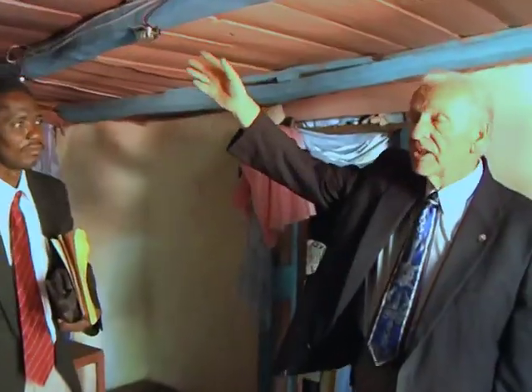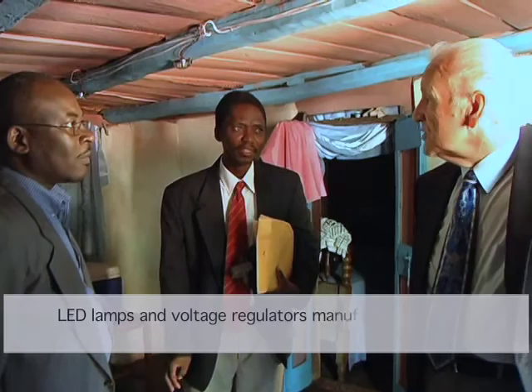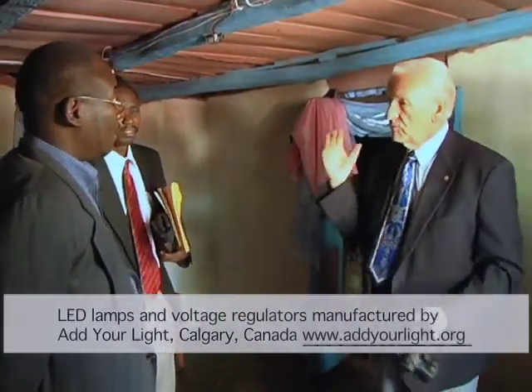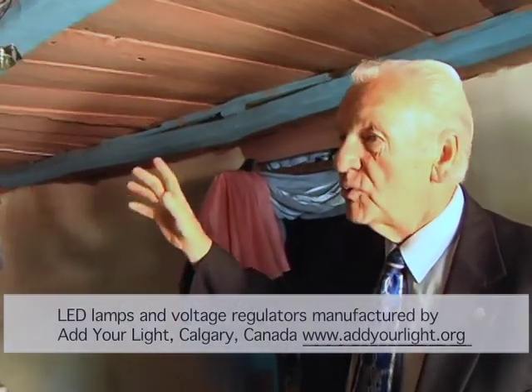They were developed at the University of Calgary. The systems we're using just now are about $200 Canadian for each home, and my church bought enough for a hundred homes.